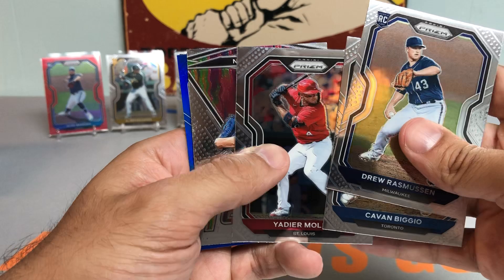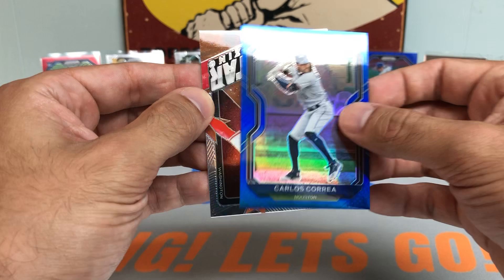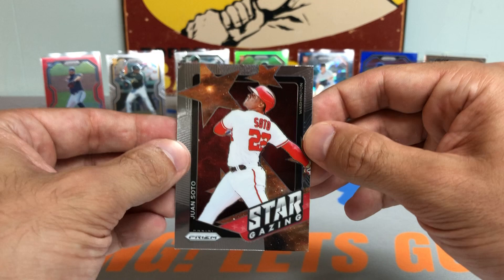Really nice pack so far. Got the Drew Rasmussen, Kevin Biggio, Yadier Molina, Nate Pearson Fearless rookie card. Looks like we have another blue — not a rookie card, but it's a nice Carlos Correa Blue Prism. Followed by a Juan Soto Stargazing.